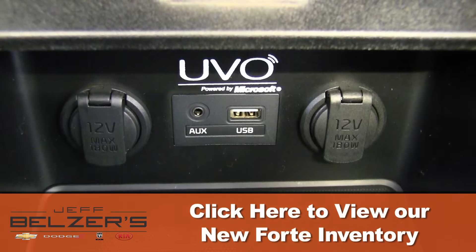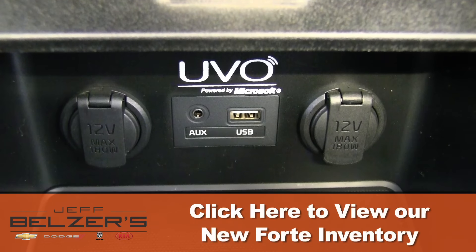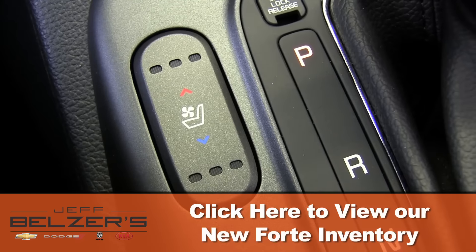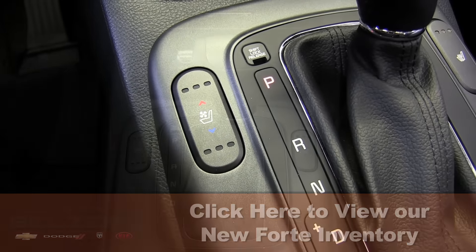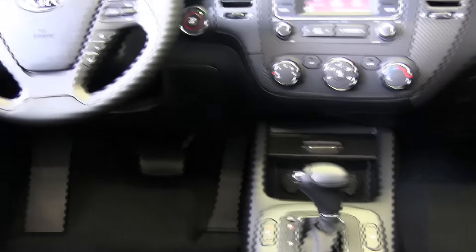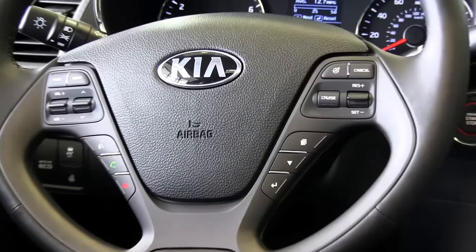Forte is equipped with passive safety systems designed to help minimize injury when certain traffic accidents are unavoidable. With available EX premium package, ventilated driver's seat, you will always stay cool. The package also includes a convenient safety start and stop push button. The advanced airbag system helps protect driver and passengers with dual front seat-mounted side and full-length side curtain airbags.